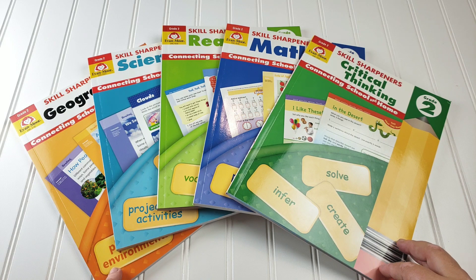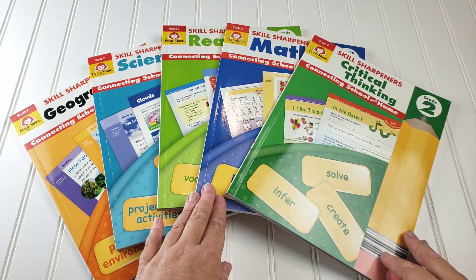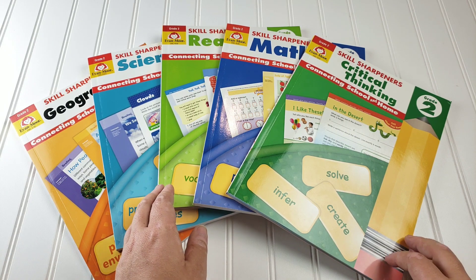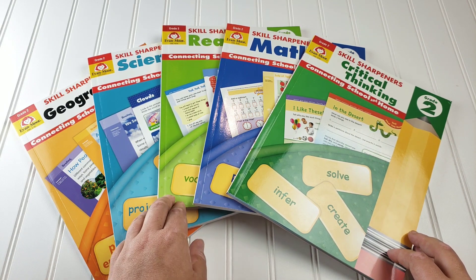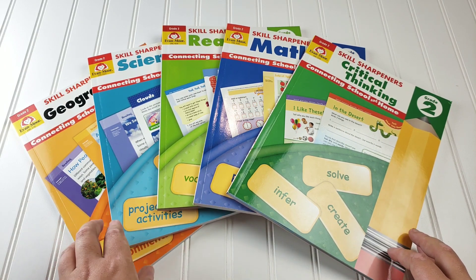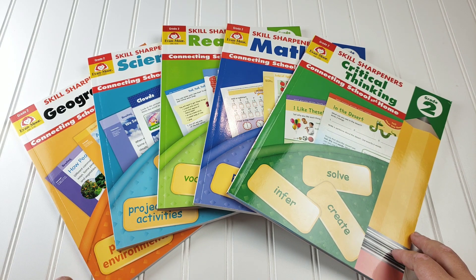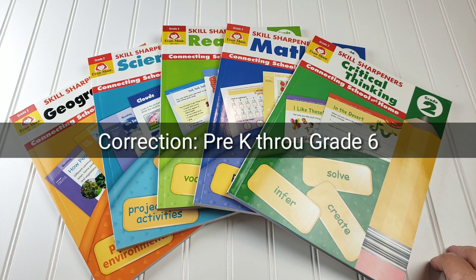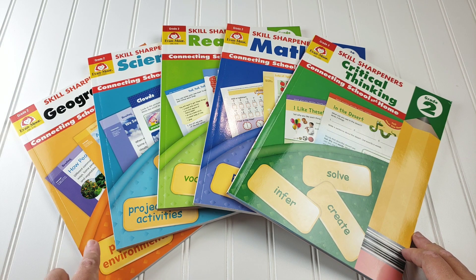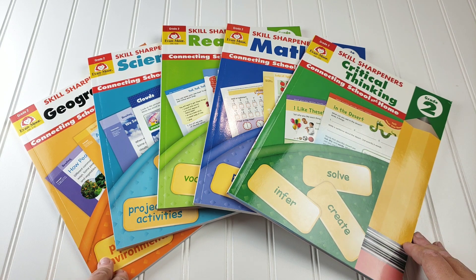There are seven total in each grade level. They include critical thinking, math, reading. There's also a spell and write as well as a grammar and punctuation that rounds out language arts that I do not currently have, science, and geography. Each of these skill sharpener levels are available from kindergarten through sixth grade. They're all full color interior with perforated pages and each book is approximately 142 pages.